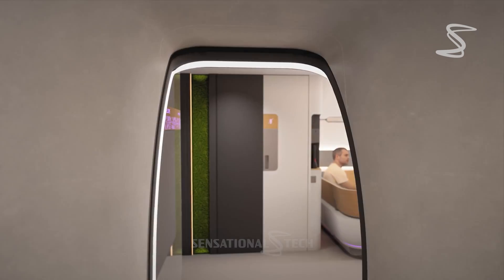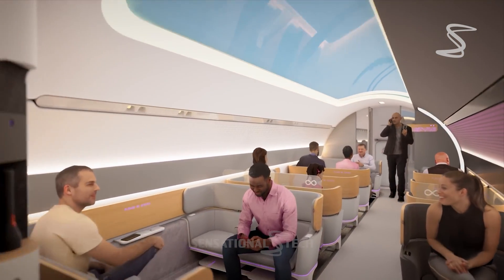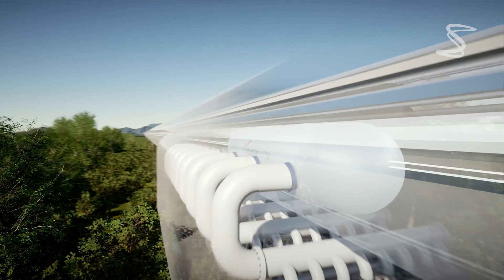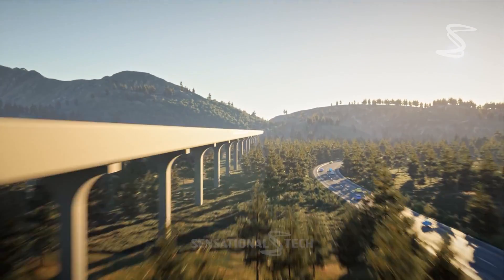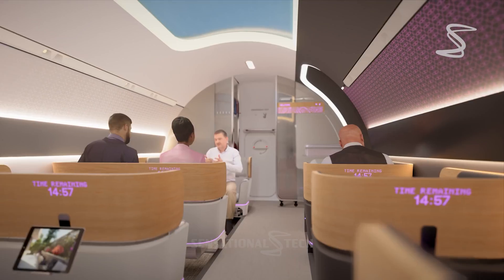The Hyperloop is a new mode of transportation that promises to revolutionize the way we travel. It uses magnetic levitation and vacuum-sealed tubes to transport passengers and goods at incredible speeds — up to 670 miles per hour, or 1,080 kilometers per hour.